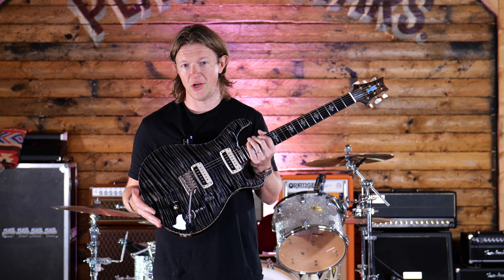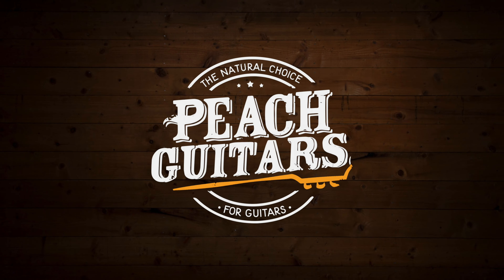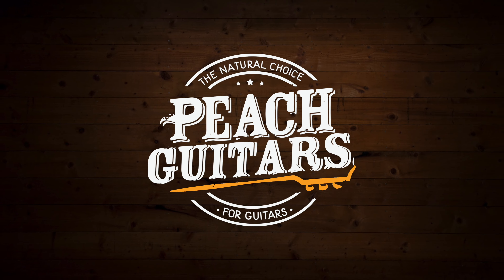So this guitar costs 50% more than a regular PRS private stock guitar. Is it all it's cracked up to be? Let's take a look.